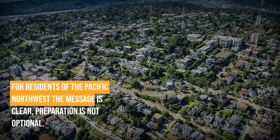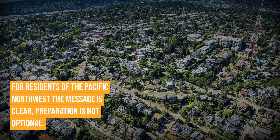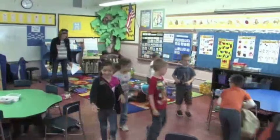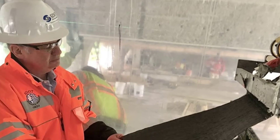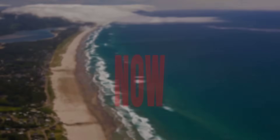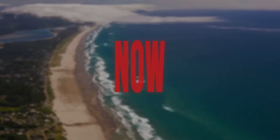For residents of the Pacific Northwest, the message is clear: preparation is not optional. From household emergency kits to community evacuation drills, from retrofitting vulnerable structures to hardening critical infrastructure — the time for these measures is now, before the fault delivers its final devastating message.